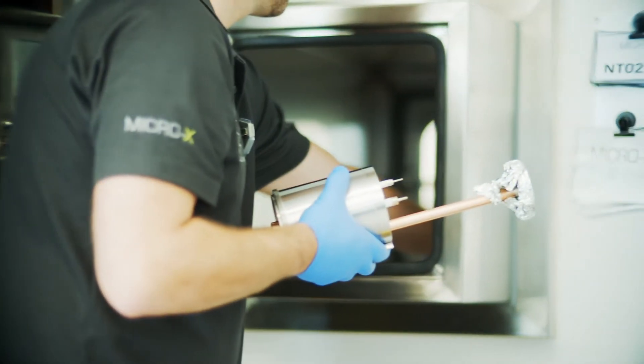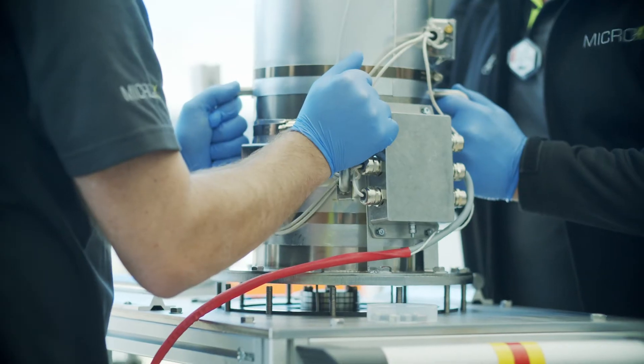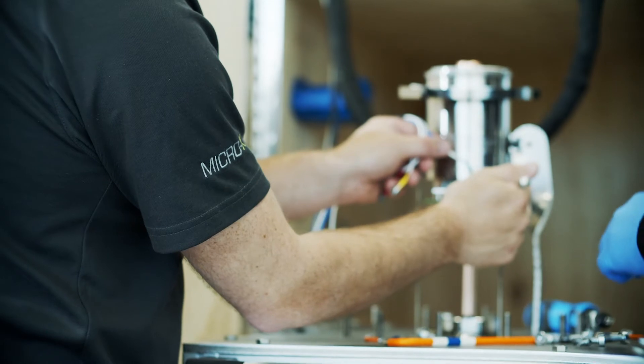The tube is then heated under vacuum to reach an ultra-high vacuum level that is equivalent to space. After the ultra-high vacuum is achieved, the tube goes through a number of processing steps to stabilise for high voltage.